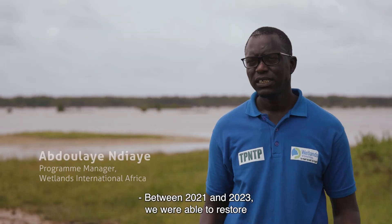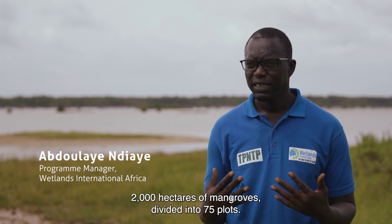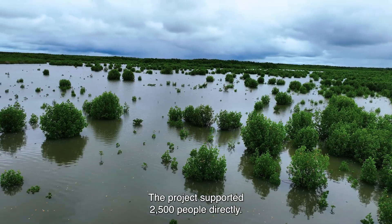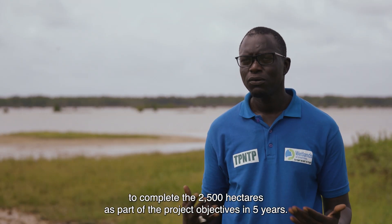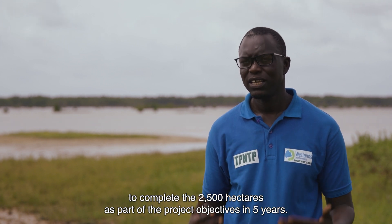Between 2021 and 2023, we were able to restore 2,000 hectares of mangroves, divided across 75 sites. The project supported 2,500 people directly. This year, we planned to restore about 500 hectares to complete the 2,500 hectares of the project over the last five years.